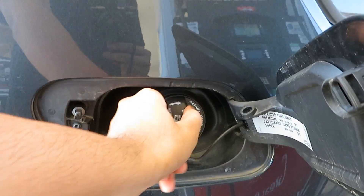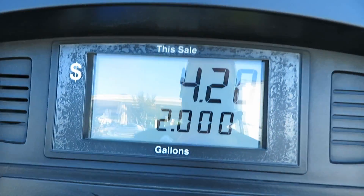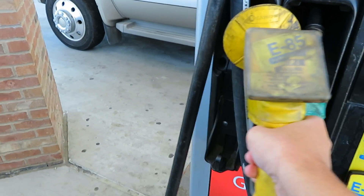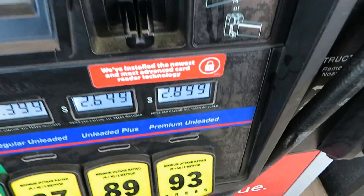Alright, so I did exactly two gallons of E85. Now I'm going to put in the rest straight 93 to get it going. Why is 93 so expensive now?